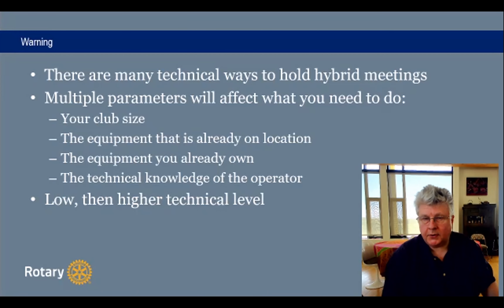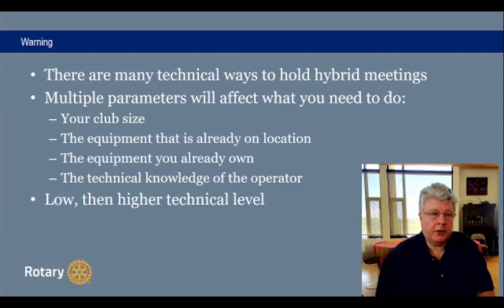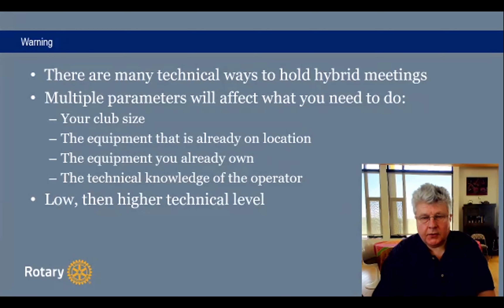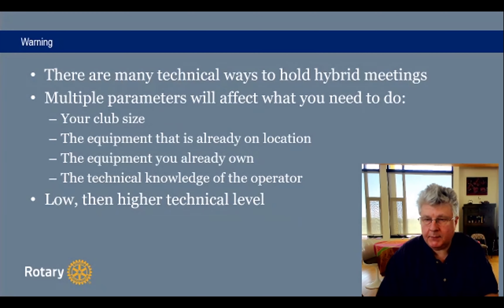You may already own some equipment or not. You may also have people with different levels of technical knowledge in each club. Some clubs might be lucky and have someone who can operate all the equipment in their sleep, but in other clubs you'll have to assign someone to learn and figure out how to do it. Depending on the technical level you can get in your club, you might be able to do something more complex or simpler. In this presentation, I'll focus on the easy first and then add segments to make it more complicated but a better solution.